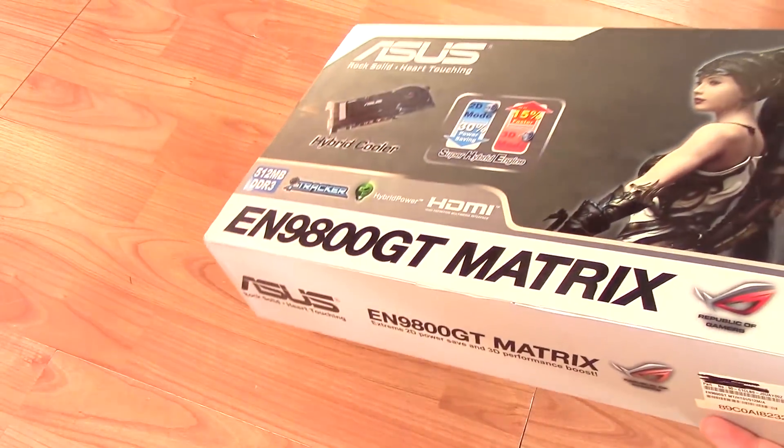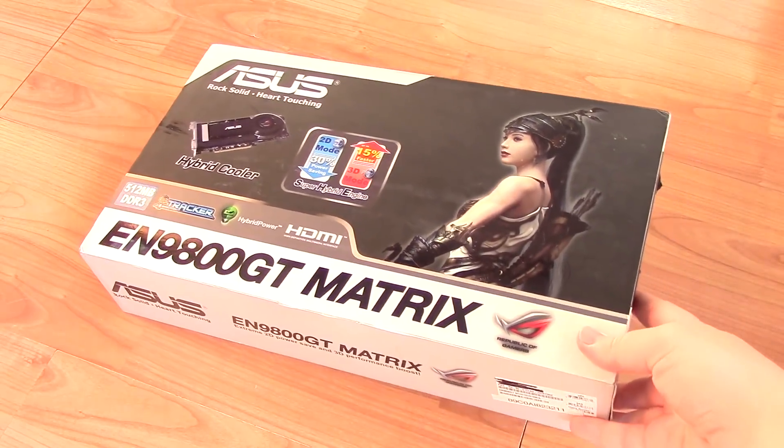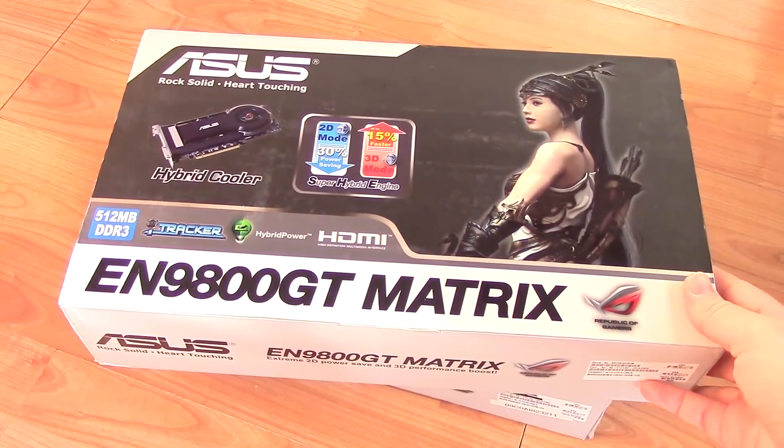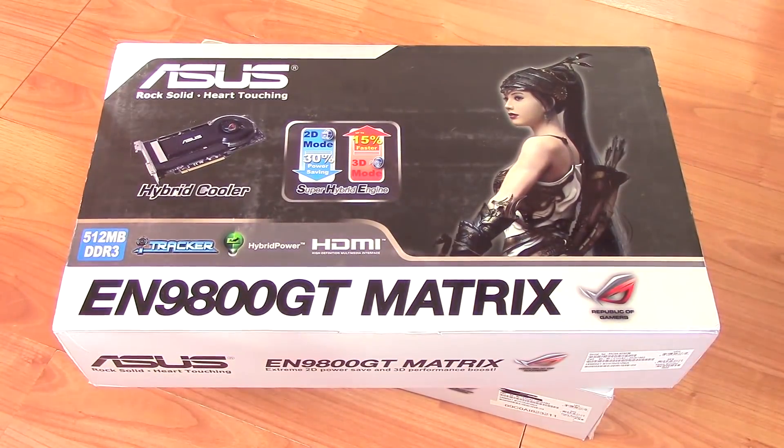Hello everyone and welcome to another video. Some of you probably know that I love to collect and review older and sometimes very rare graphics cards. Apparently the team at ASUS know this too, and I'm extremely grateful that they got in touch to offer me a pair of what were very revolutionary GPUs.